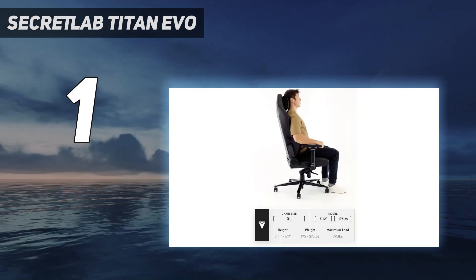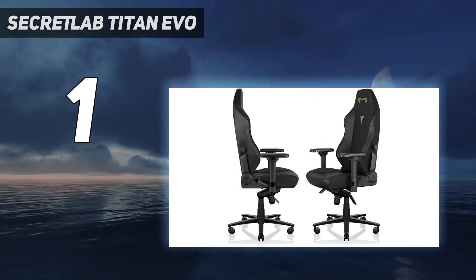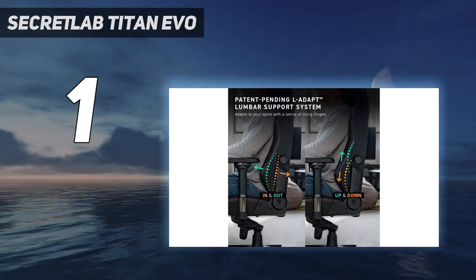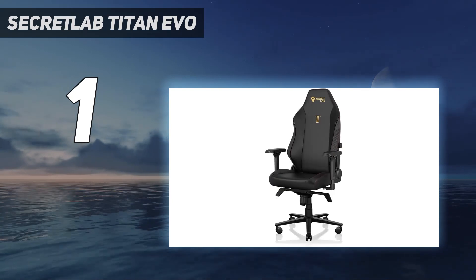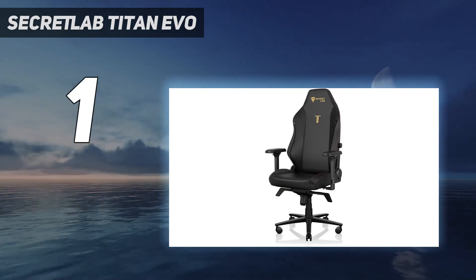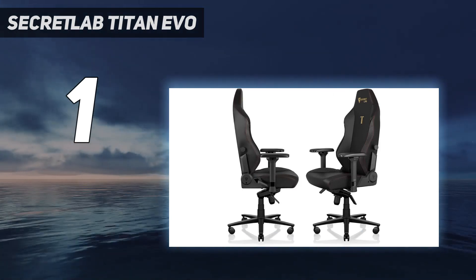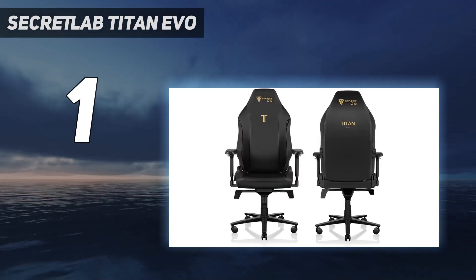Regardless of which material the Secretlab Titan Evo 2022 is made of, the constants remain the same. This means leading adjustability through the four-way lumbar support combined with some of the nicest ergonomic design we've ever seen from a gaming chair's backrest and seat. Assembly is also a breeze, even for a first-time builder, thanks to the rail-based solution to slot the back and seat together.